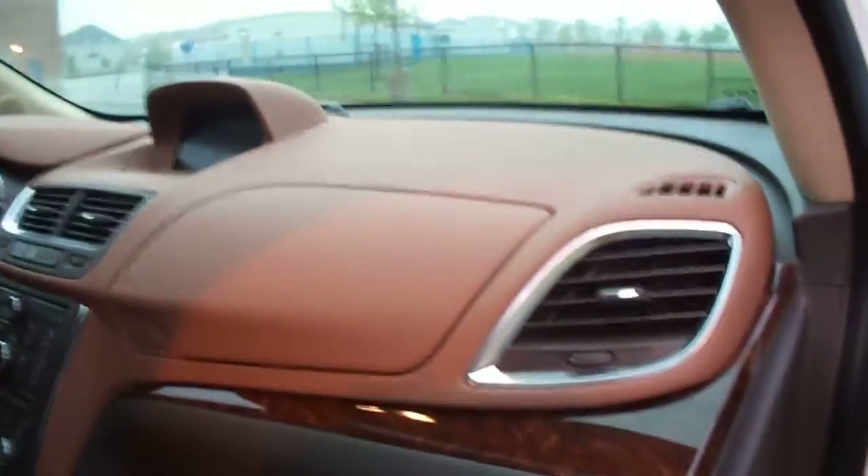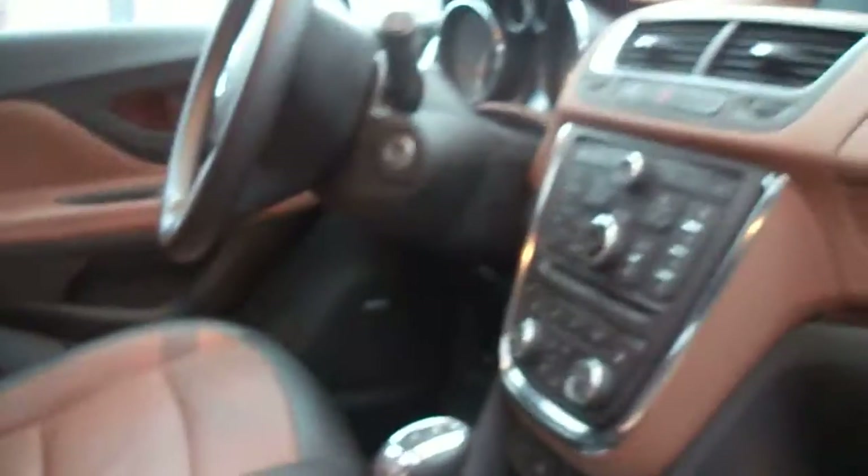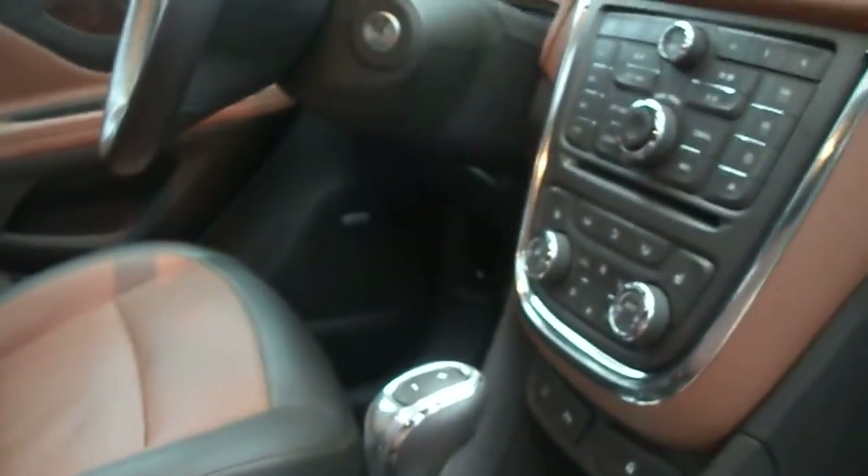The car looks small from the outside but inside is very roomy. It has different layers and shades — a mid brown here, a mocha brown, and wood grain accents. In terms of storage, there's storage everywhere: the usual glove box, storage here and there, cup holders, and even on the side doors. The Buick emblem is very nicely etched on there.